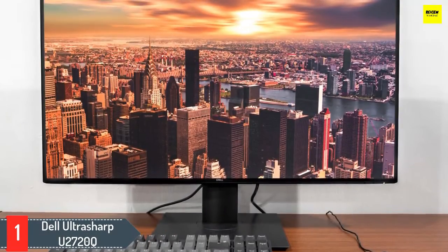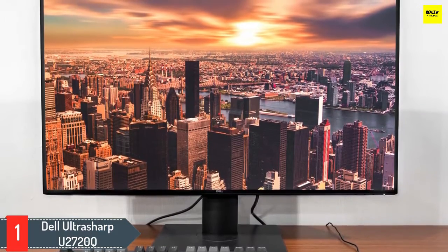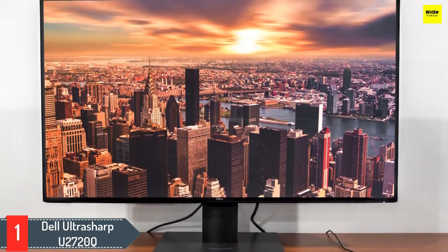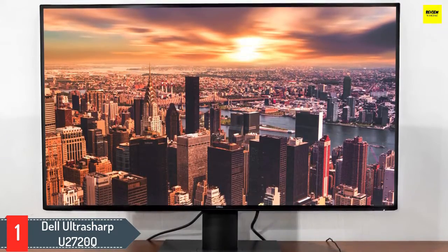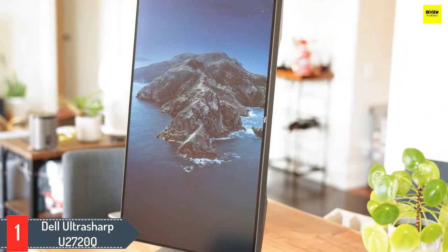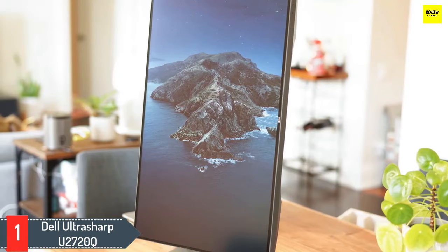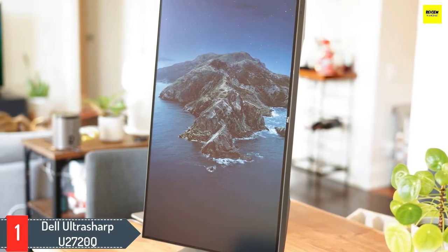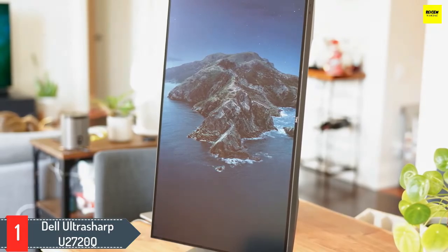Number 1: Dell UltraSharp U2720Q. If you're looking for a pin-sharp 4K display, the Dell UltraSharp U2720Q is one of our top-rated options. It packs a 3840x2160 resolution into a 27-inch screen, giving you an unbelievably sharp picture. It excels in other areas too — its 1300:1 contrast ratio is fantastic, giving you deep blacks that never feel lackluster or washed out.